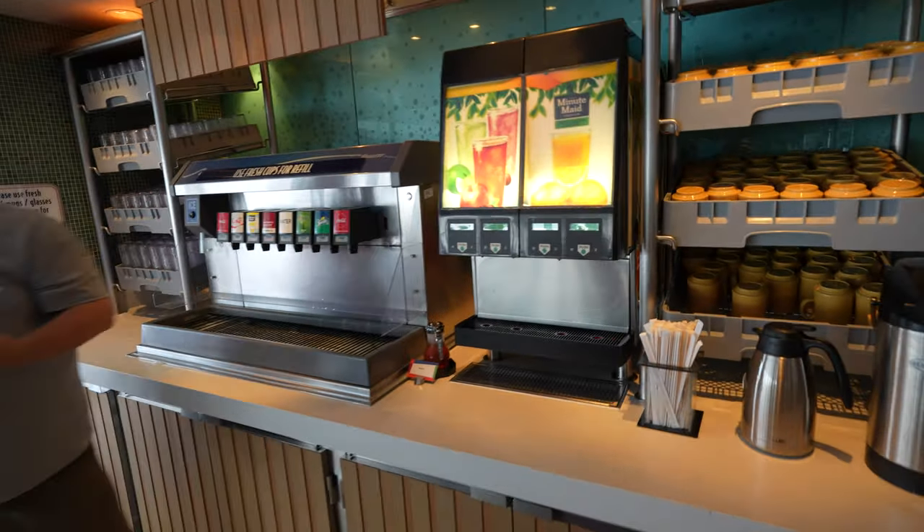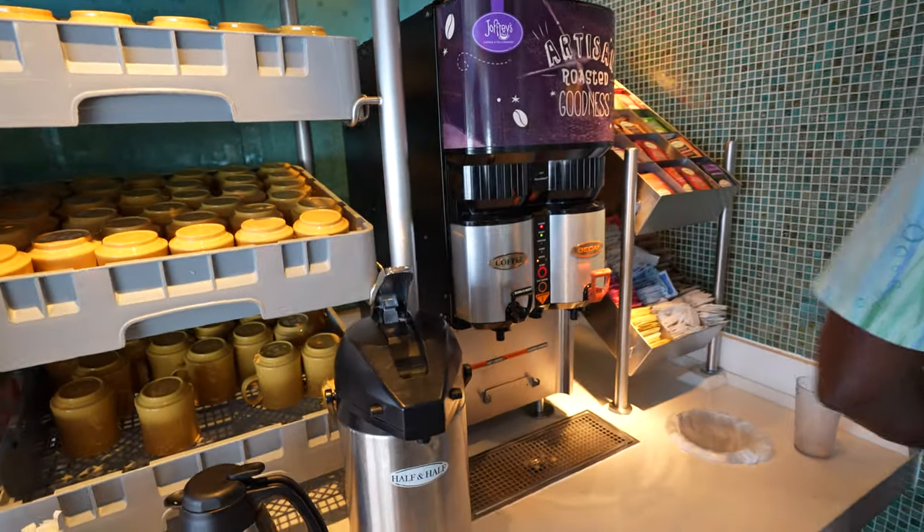This is the drink station — they got juice, various soft drinks, and some Joffrey's coffee which is delicious. If you're into tea they got some tea. The drink station is the same at lunch as well. We're wrapping up breakfast here at Cabanas and it was delicious. They offer quite a spread — no one's going away hungry. Really high quality ingredients: the eggs, bacon, all that stuff, lots of pastries, eggs Benedict which was delicious. Large variety. I didn't even get all the way through the entire line but my plate was already full.